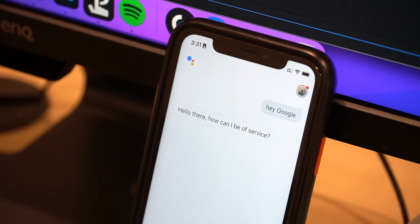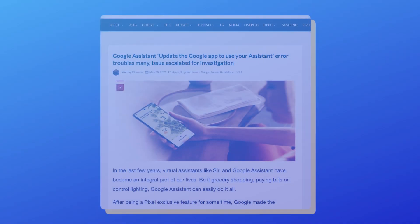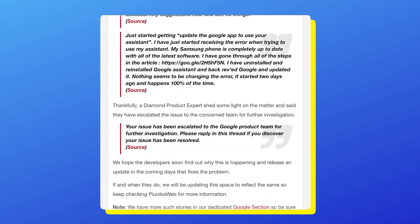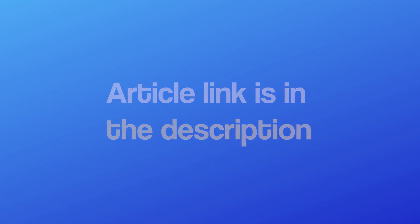We hope the developers soon find out why this is happening and release an update that fixes the problem. We'll update our article about this issue as we get more new information. If you're watching this on YouTube or Facebook, you can find the article link in the description.